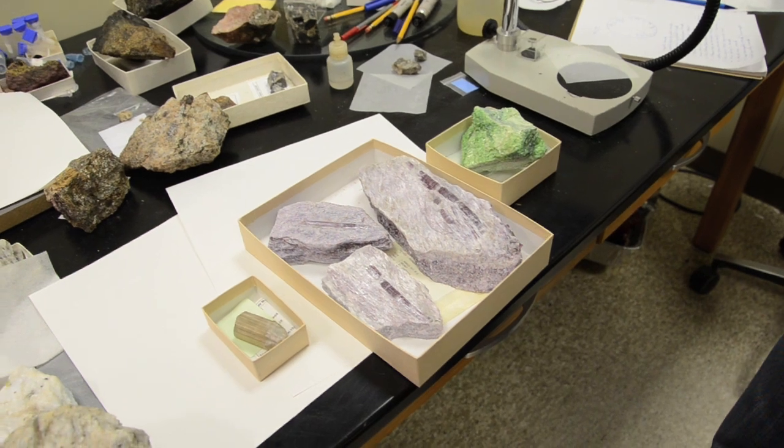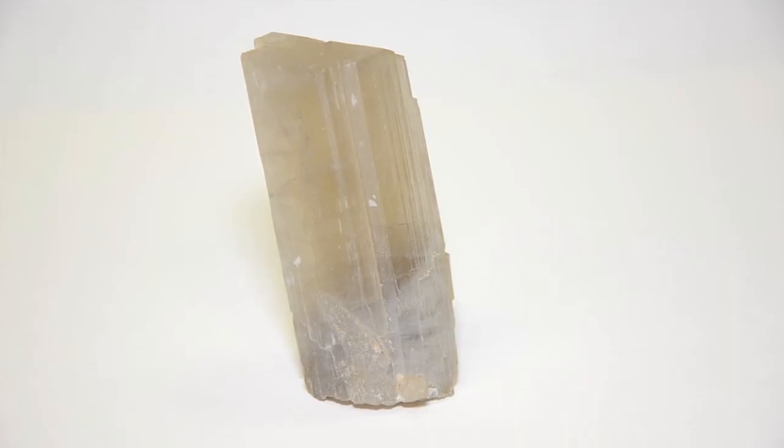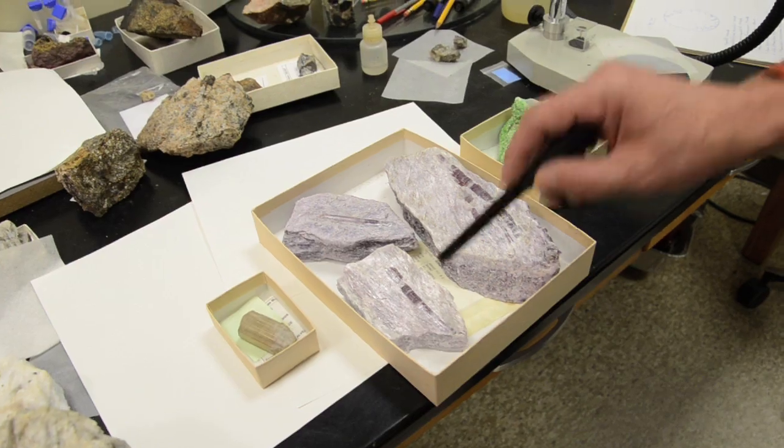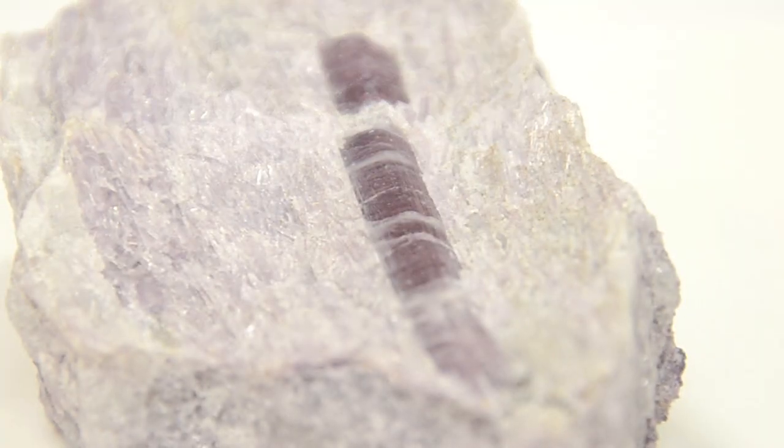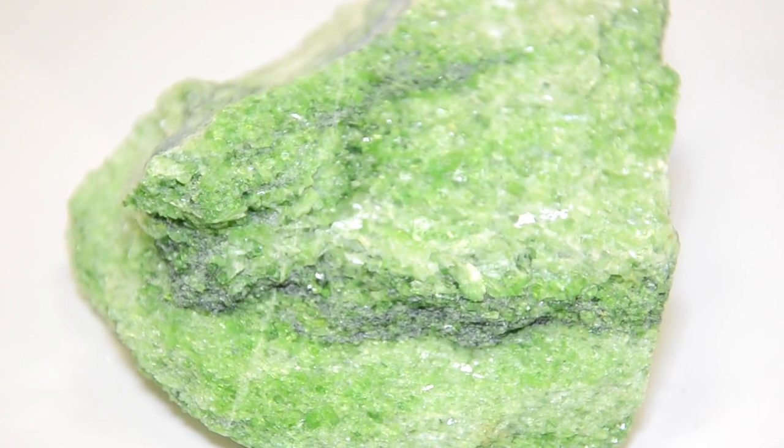In these three boxes we have the same amphibole that is called tremolite. The color is different from one box to another. The lavender color is given by trace amounts of manganese, and the bright green color is given by trace amounts of chromium.